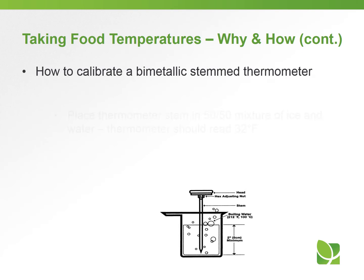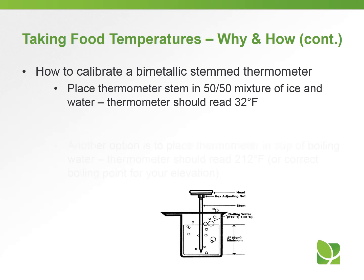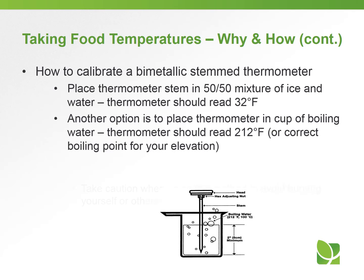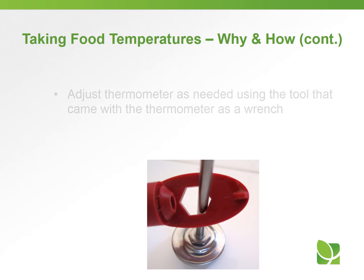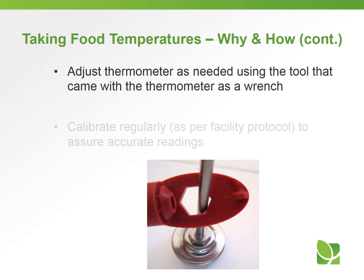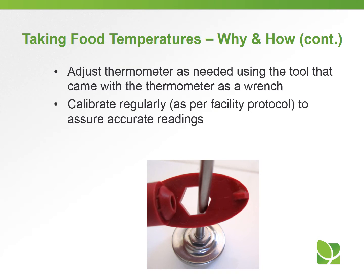To calibrate a bimetallic stem thermometer: place the thermometer in a 50/50 slush mix of ice and water — the thermometer should read 32°F. Another option is to place the thermometer in a cup of boiling water, and it should reach 212°F, or the correct boiling point depending on your elevation — but be cautious with that method so you don't get burned. Bimetallic thermometers often come with a wrench-like adjustment tool; if not, use any available wrench. Calibrate regularly or as per your facility protocol to ensure accurate readings.